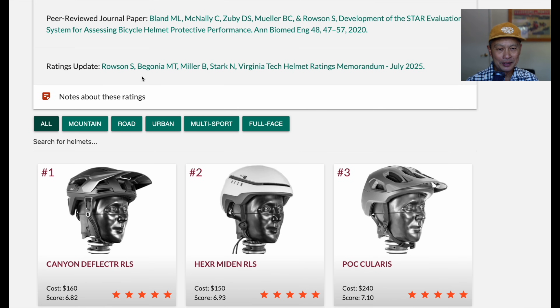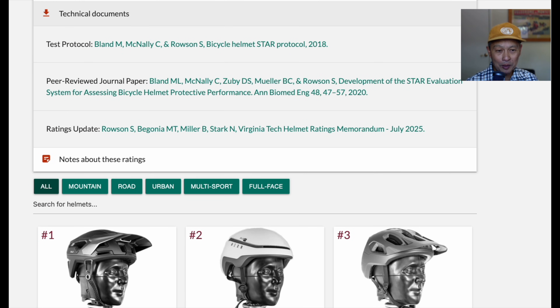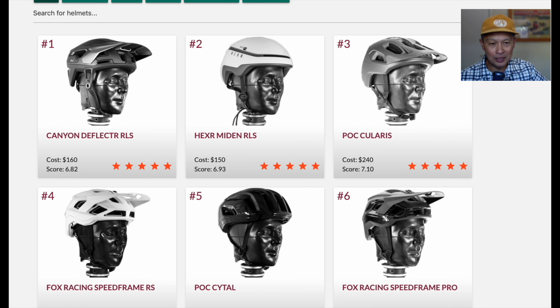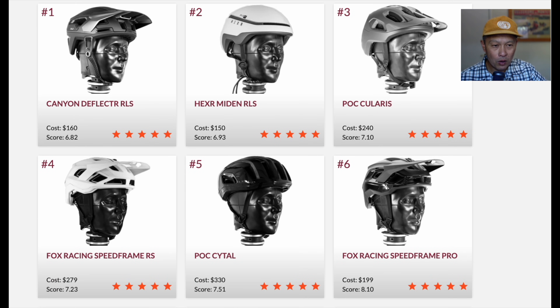Even if you don't like this helmet, at least look into the Virginia Tech data and research because it is really quite compelling. They're under peer review. What's really cool is they force-ranked the helmets but also stated the price — no need to be enamored about a helmet that costs $800. Number one is the Canyon Deflector RLS at $160 with a rating of 6.82. Pretty darn fascinating — I think the rating is best used for basis of comparison. Number two is the Hexer, which is also a Release helmet.